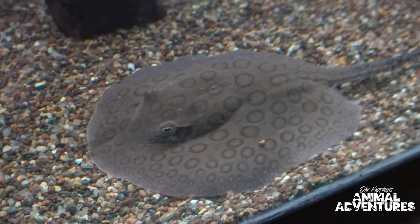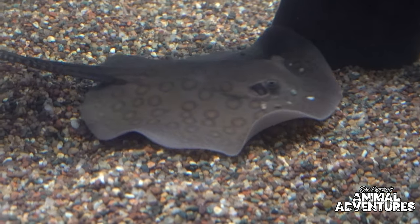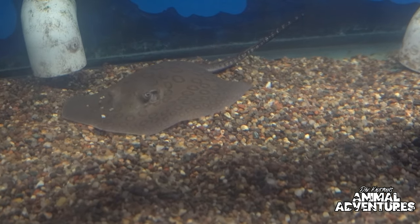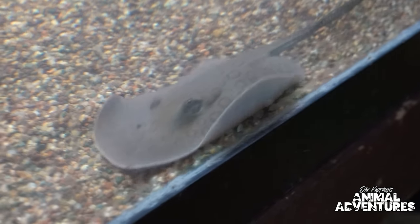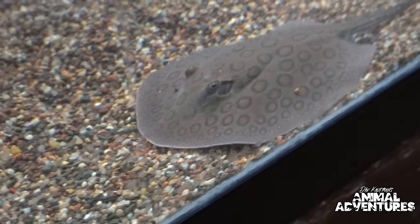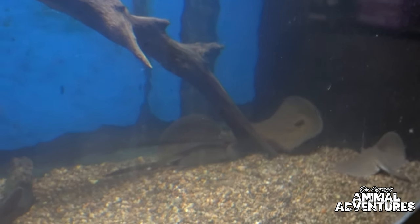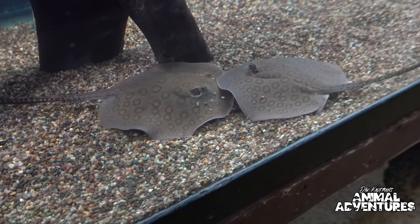These pups are about two months old — born July 7th. It's live birth; they come out ready to roll. Usually within 24 hours they're eating prepared foods as well as live black worms. We try to give them a nice variety including mysis shrimp so they don't become too picky and get different nutrients. As for lifespan, we've got some over 15 years old — I wouldn't be surprised if people can get 20 plus years out of them.